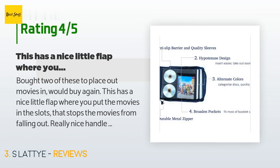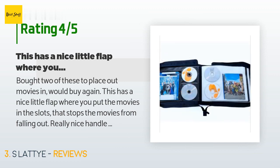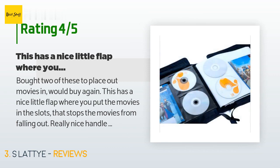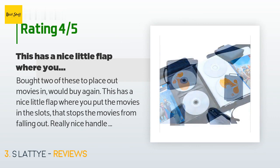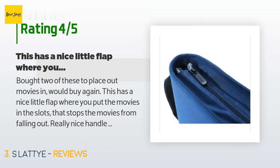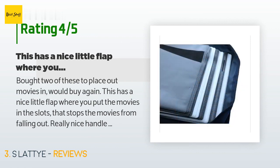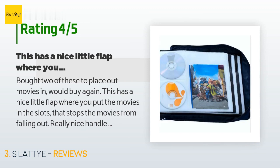A customer said: Bought two of these to place my movies in — would buy again. This has a nice little flap where you put the movies in the slots that stops them from falling out. Really nice handle to carry. Had no issue with adding or removing the disc. Easy to page through to find something to watch. It is of course like having a large book, so it can be awkward to hold and flip through. However, there is no issue if you have it on a table and are flipping pages. I give it 4 stars.